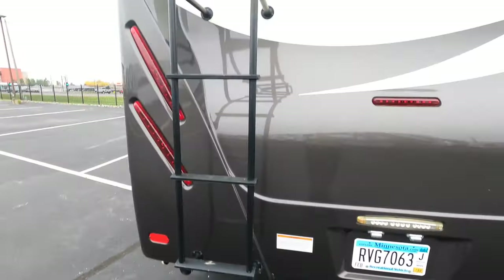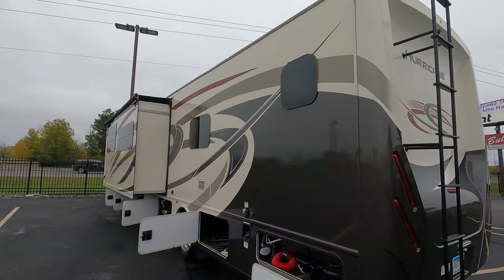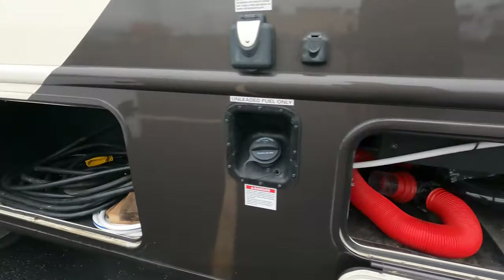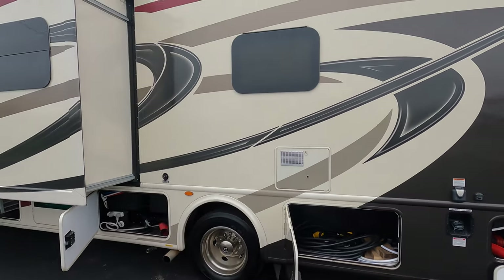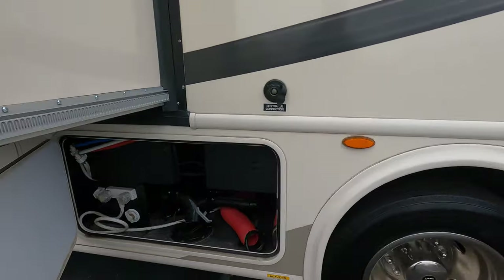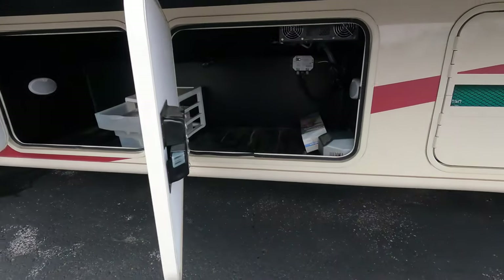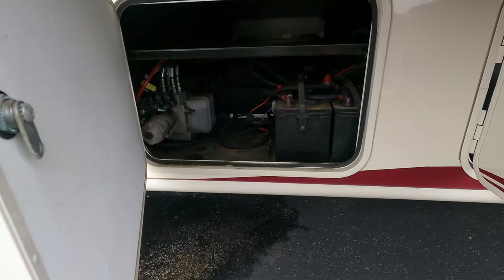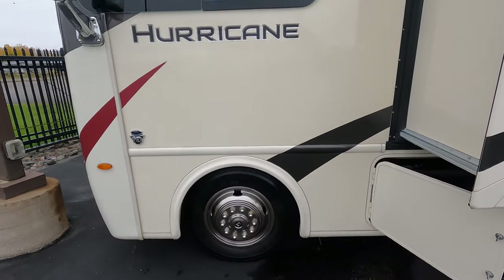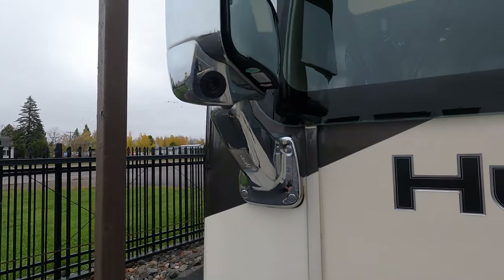There's the hitch on the back, a ladder up to your roof, and there's your backup camera. Notice those nice looking frameless windows. Dump valve, 50-amp service, and it has two air conditioners up top. There's your hot water heater and a 5,500-watt generator right there. Lots of storage, two batteries, and this has got the V10 Ford in it. You've also got the side camera right into the mirror.